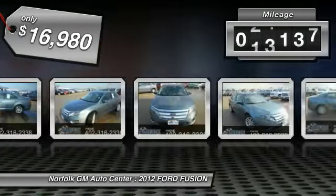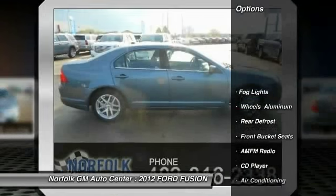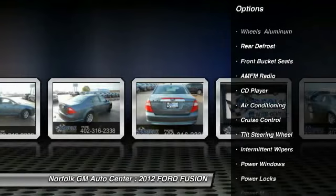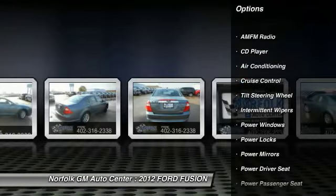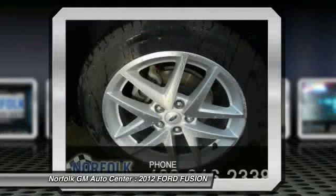This vehicle has less than 30,000 miles. Here are some of this vehicle's great options: Traction Control, Anti-Lock Braking System, Power Passenger Seat, Heated Seats, Air Conditioning, Front Power Steering, Cruise Control, Side Airbag, Floormats, and Rear Defrost.